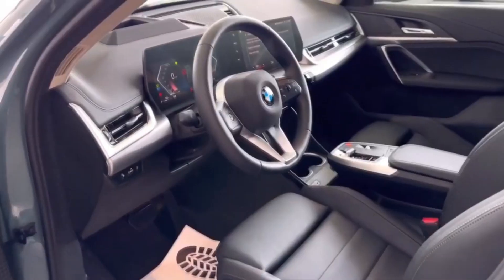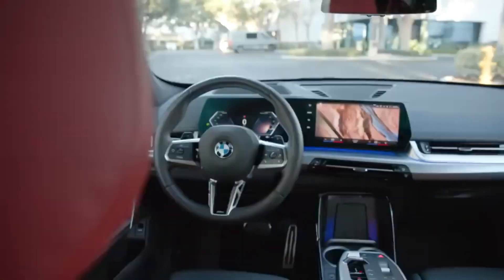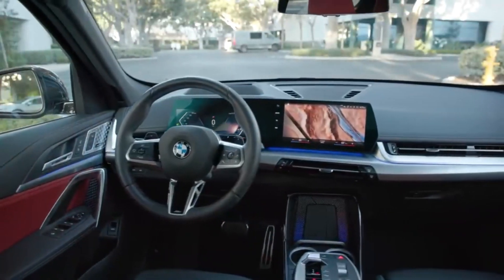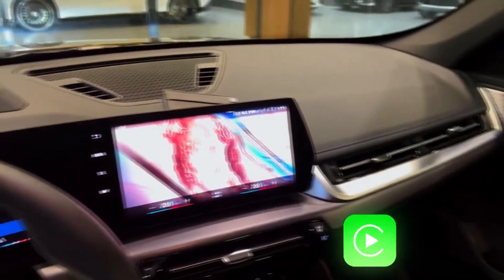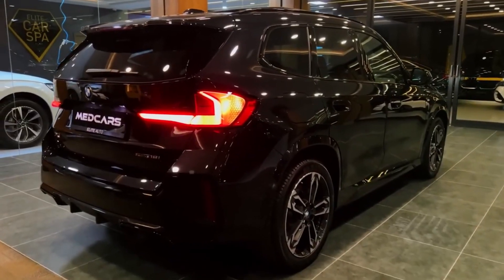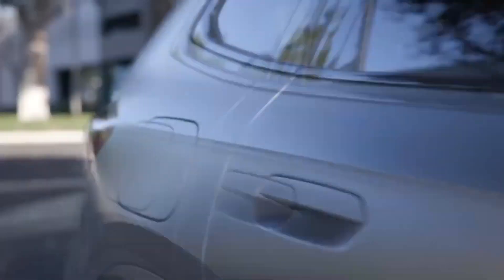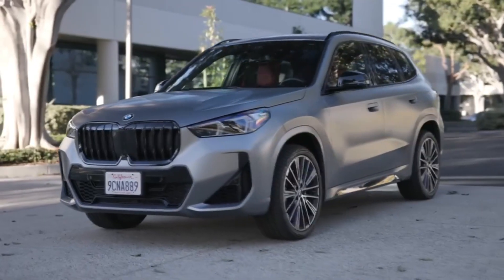The X1 isn't just about power. Its interior boasts modern tech like BMW's iDrive 9 infotainment system and a curved glass display. The SUV's suspension is geared for sporty handling, making it a delightful choice for those who crave a luxury driving experience without a hefty price tag.